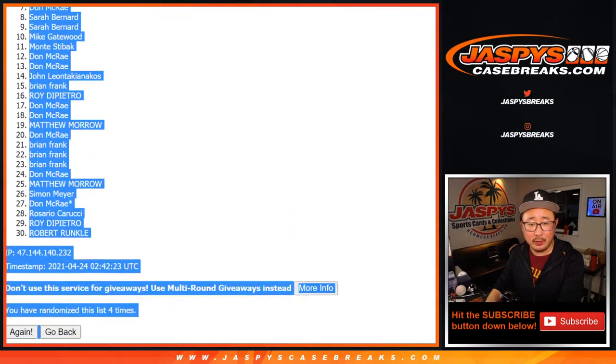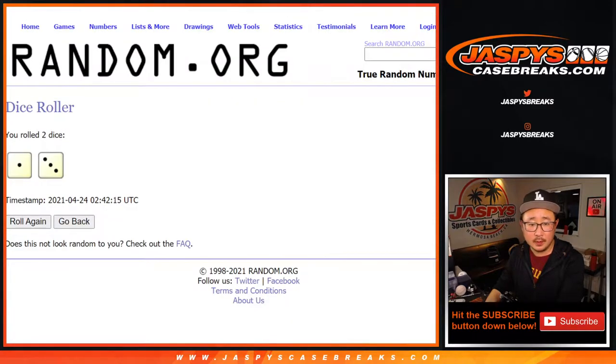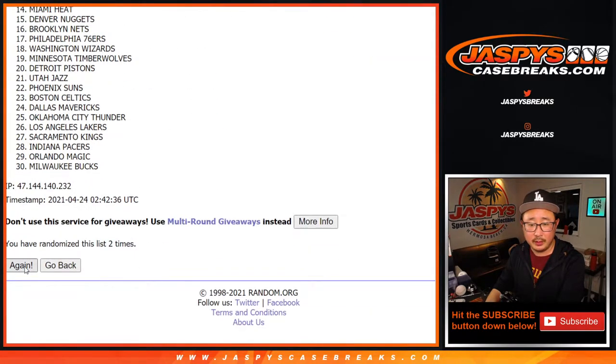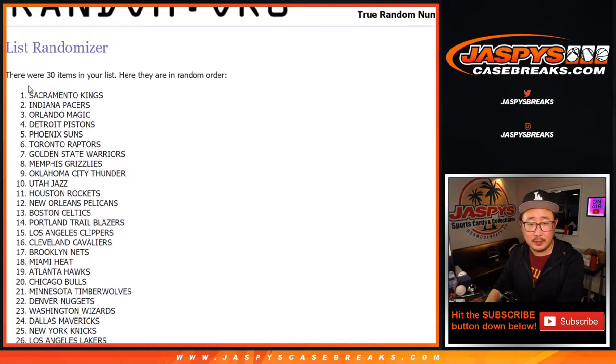We've got Brian all the way down to Robert. One and a three, four times for the teams. We always do the break itself first and a different dice roll for the giveaway. There's four times there.